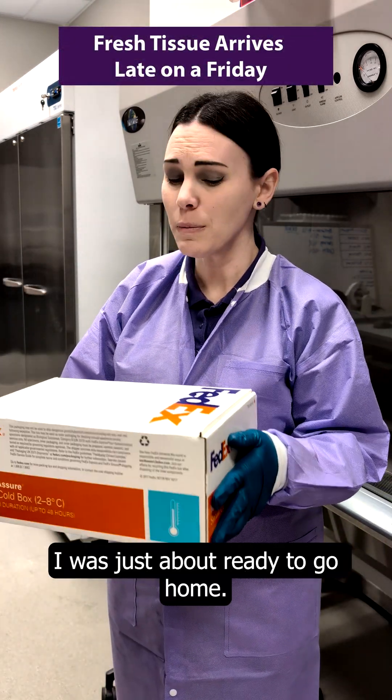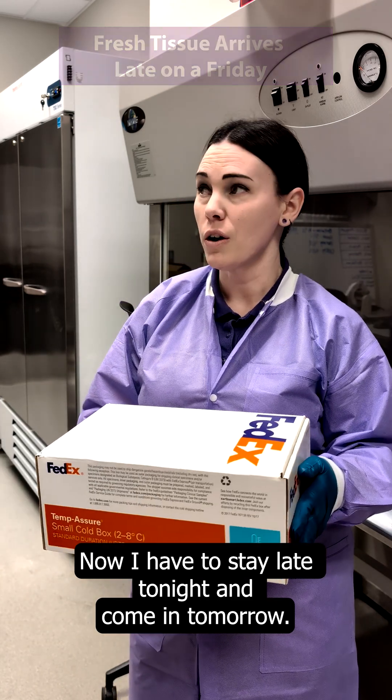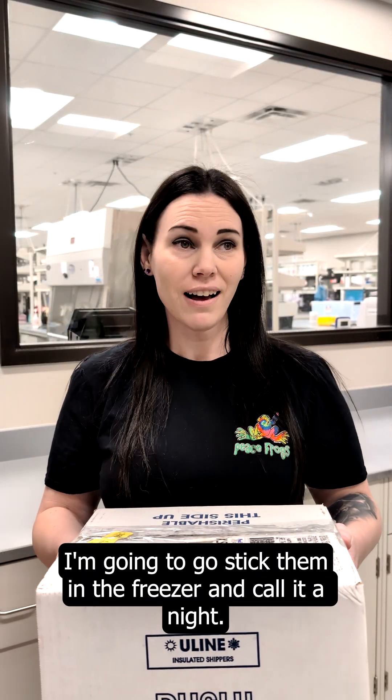You've got to be kidding me. I was just about ready to go home. Now I have to stay late tonight and come in tomorrow. Oh awesome, my DTCs are here. I'm gonna go stick them in the freezer and call it a night.